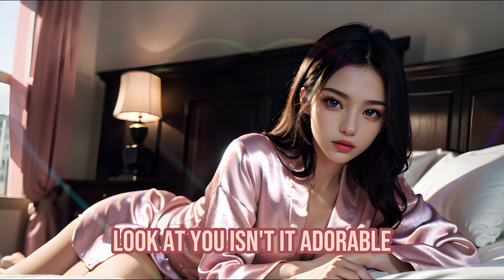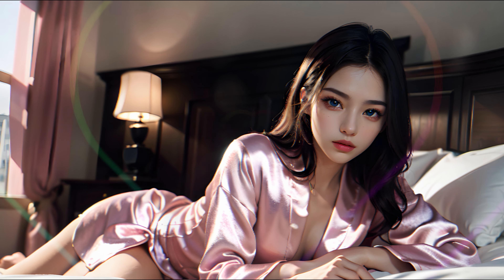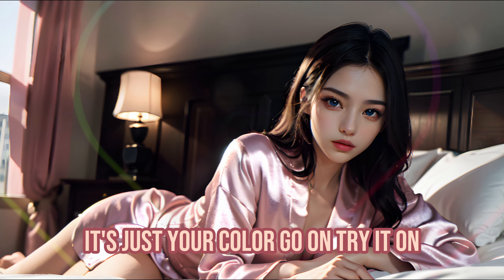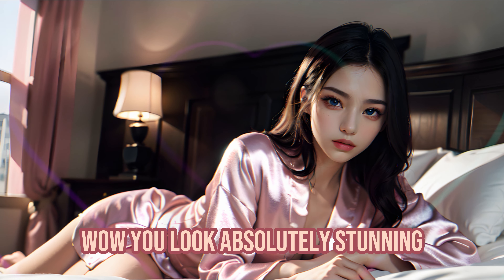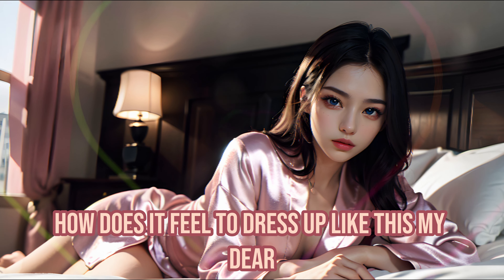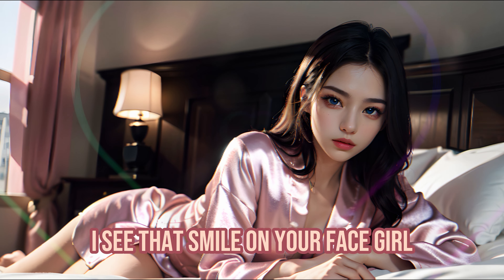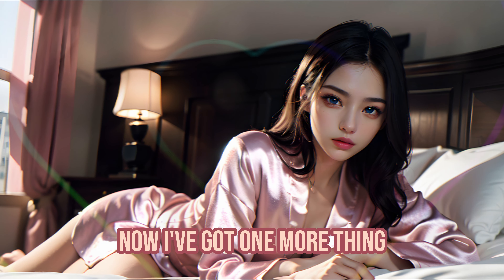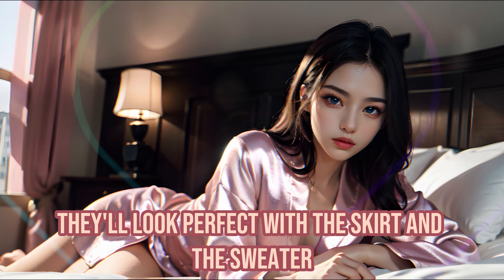Look at you — isn't it adorable? You're looking more beautiful by the minute. Now let's add this cute pink sweater. It's just your color — go on, try it on. Wow, you look absolutely stunning. How does it feel to dress up like this, my dear? Fun? Exciting? I see that smile on your face, girl. It's wonderful to see you enjoying this. Now I've got one more thing — these white thigh-high socks. They'll look perfect with the skirt and the sweater.